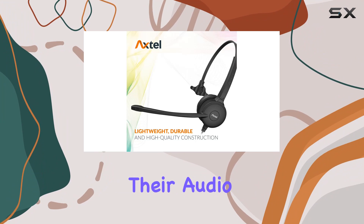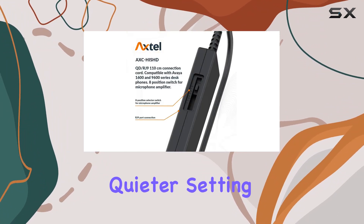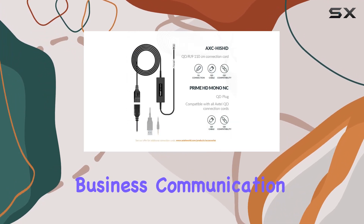Whether you're in a bustling open space office or a quieter setting, the Axtel Prime HD headset aims to elevate your business communication to new heights.